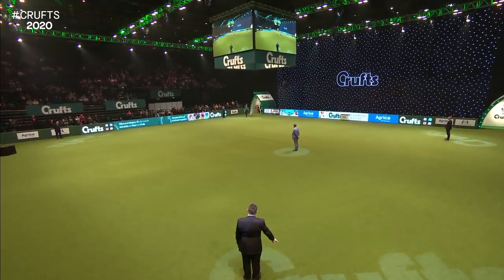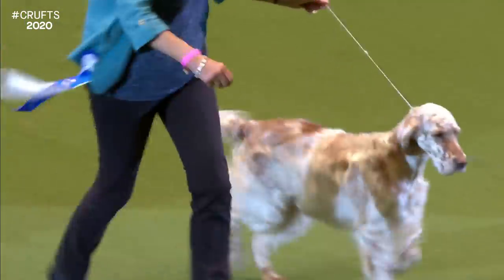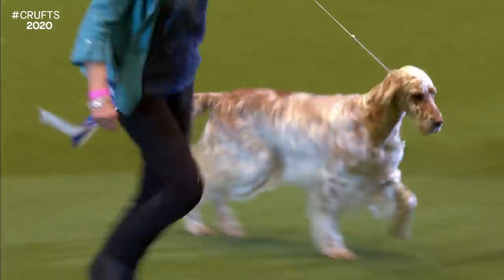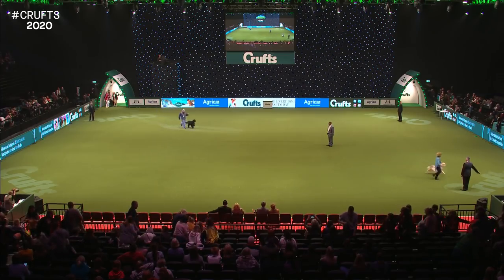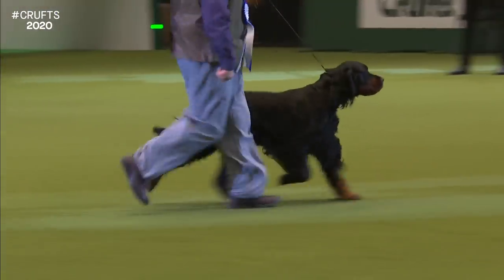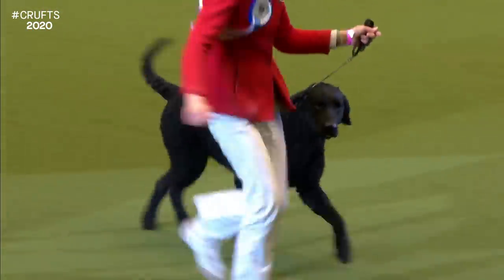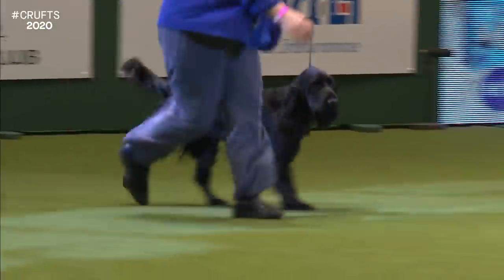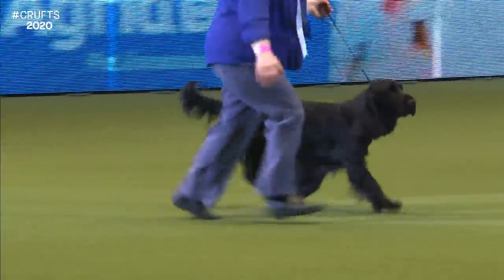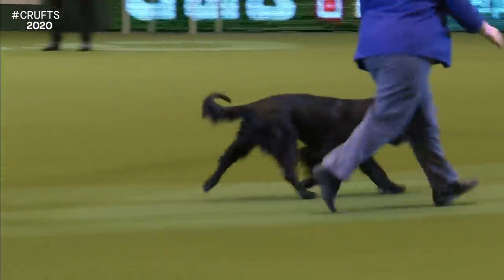Here comes the first of our finalists — the clean lines and slashing tail of the English Setter, an orange Belton. And here is another setter, the Gordon Setter, the black and tan setter. The distinctive coat of the Curly-Coated Retriever. And here comes the Field Spaniel, with that long, leisurely stride necessary in that breed.